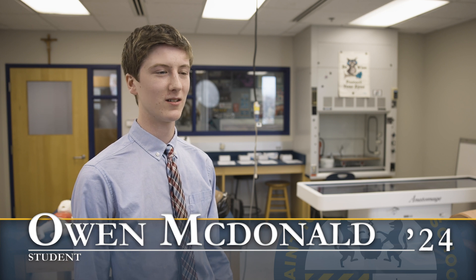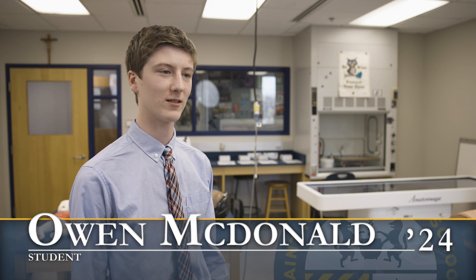I'd just like to say thank you to all the donors and all the healthcare workers that have come in and talked to us. It's been amazing to hear about all the different practices involved, and now being able to actually practice them for ourselves.